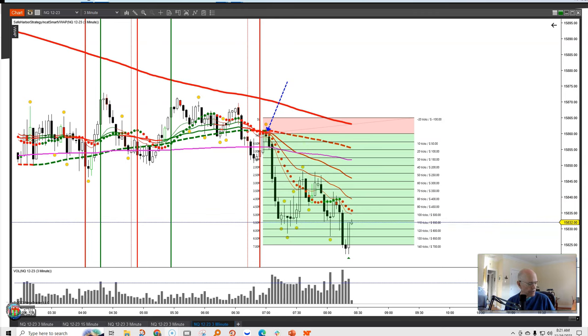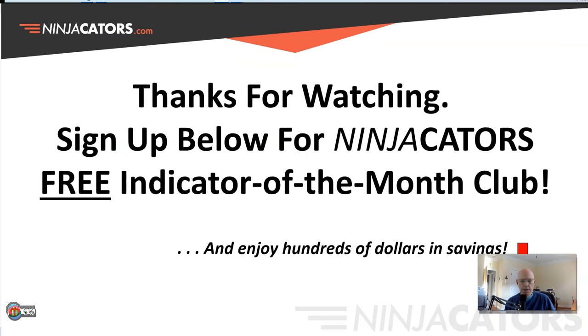Hopefully that's a help to you. Thanks for watching, and sign up below for the Ninjacator's free indicator of the month club. You'll enjoy hundreds in savings on indicators. Take care and profitable trading.